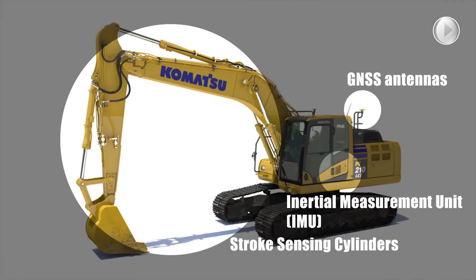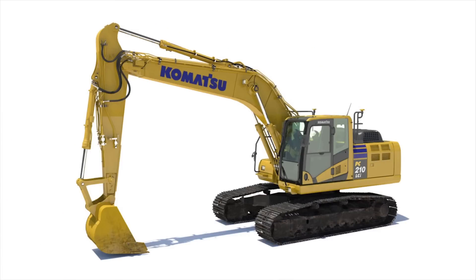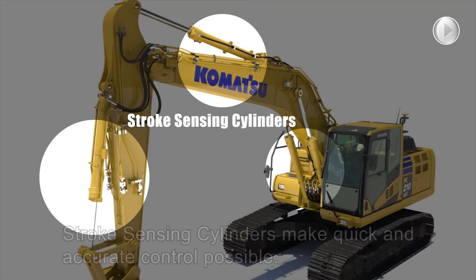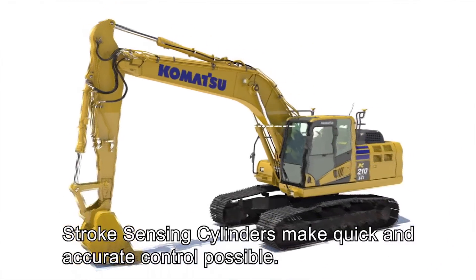Komatsu's intelligent machine control excavators achieve finish grade performance without any delay through the use of a durable and accurate integrated sensor package. First, proven stroke sensing hydraulic cylinders are utilized to measure boom, arm and bucket movements with well protected wiring harnesses.